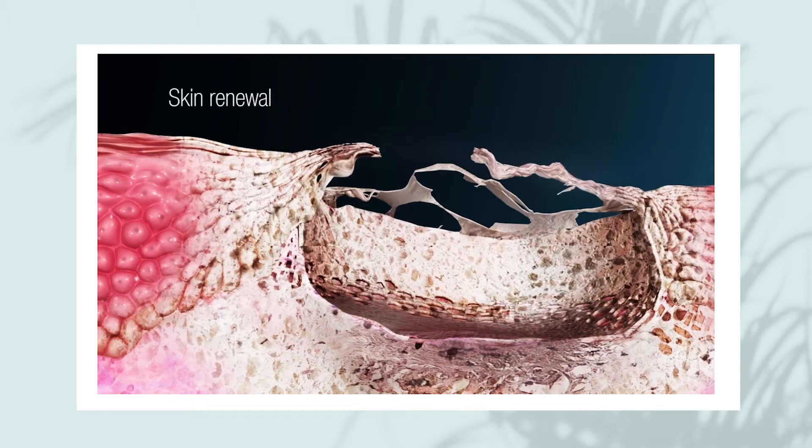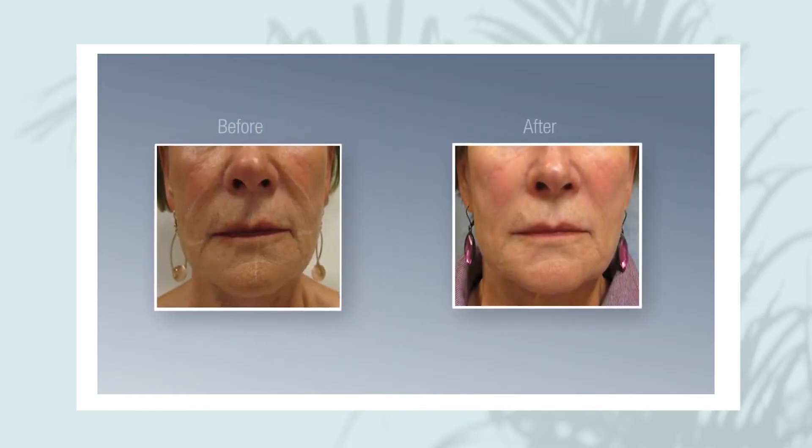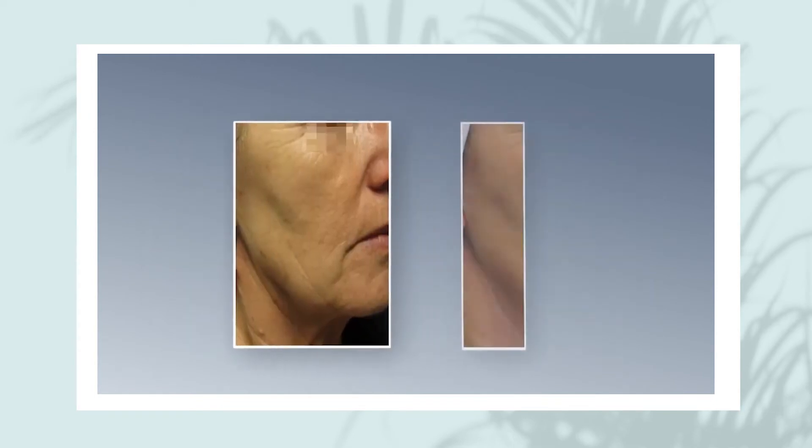Tixel treatment is ideal for those seeking smoother, more radiant, revitalized looking skin, but who are worried about downtime. The added benefit is that it will continue to deliver results that improve over time and can last for several years, as it's your own collagen that's producing the effects. Tixel is also great for diminishing fine lines and wrinkles, and it lifts, firms, and tightens the skin through TMA — the thermal mechanical action that creates micro-injuries to the outermost and mid-layers of the skin.